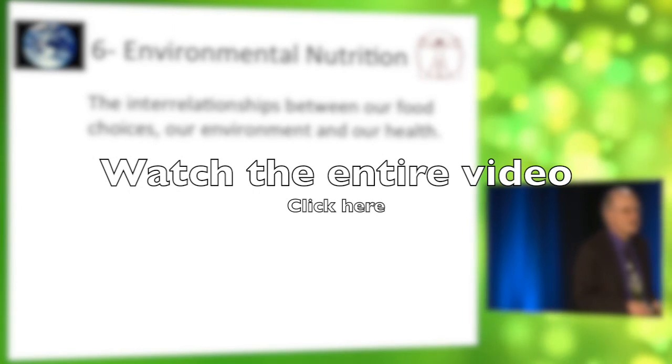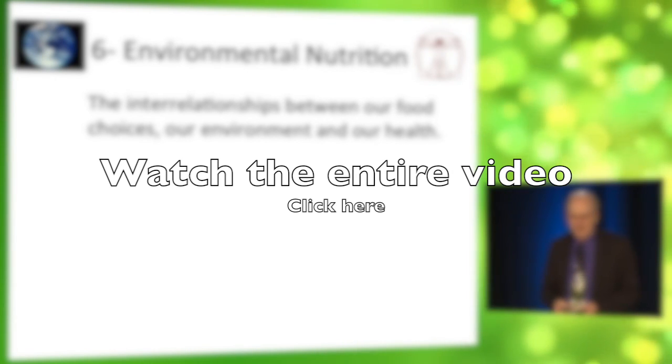Let's move on to the last topic: Environmental Nutrition — defined as the interrelationships between our food choices.